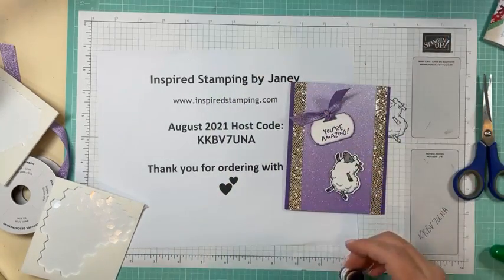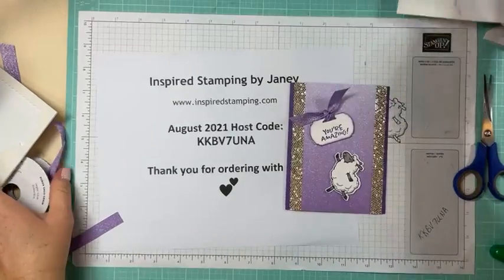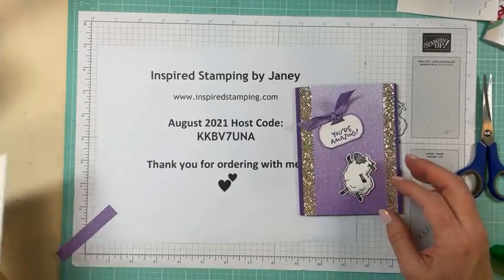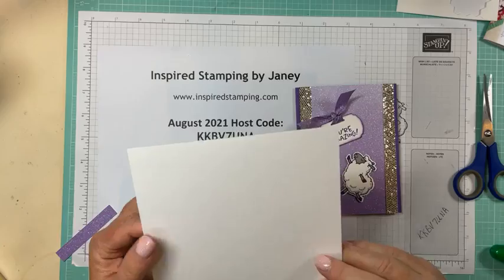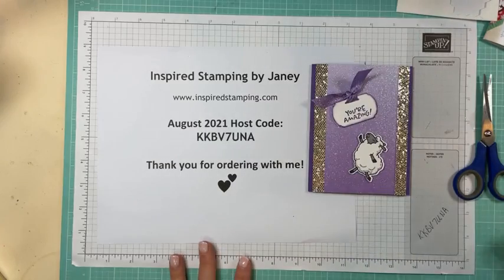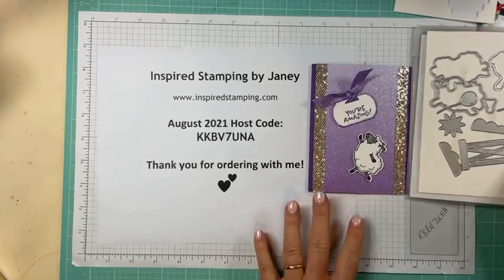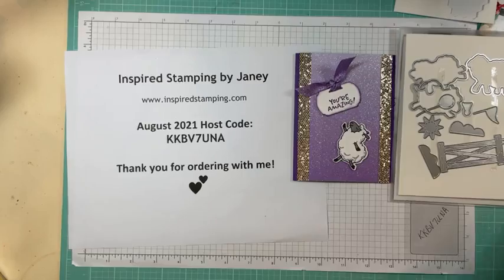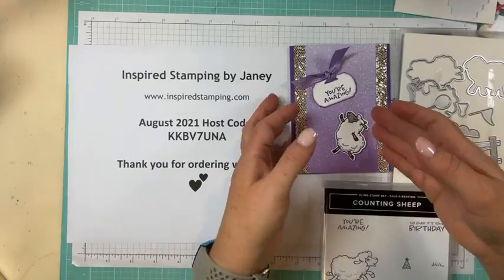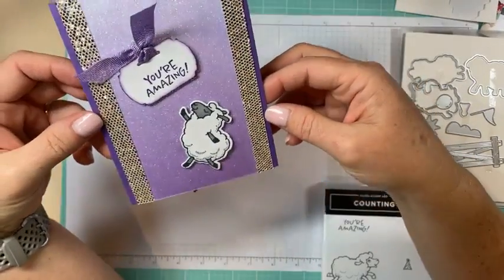Yes, our sponge daubers keep your fingers from being so inky — you're right. All right, so that is our cute cute sheep and dazzling designer series paper. That is the product I want to feature for Celebration this week — our sheep dies and our sheep stamps. If that is a product that is new to you, I hope you've enjoyed making a card with me today, and that you're liking my little disco sheep. I think he turned out fun and ready to dance!